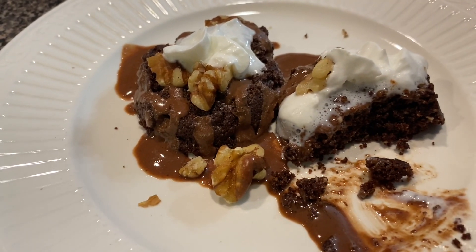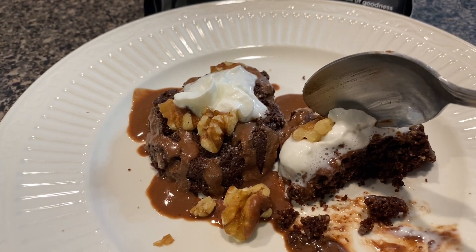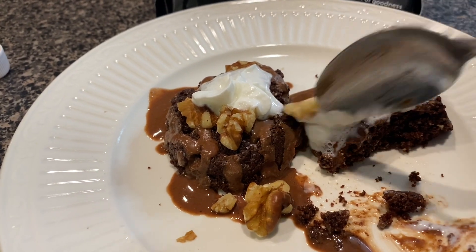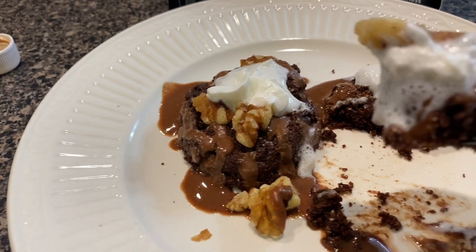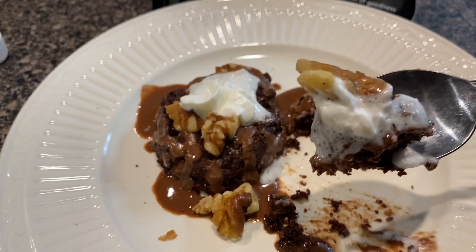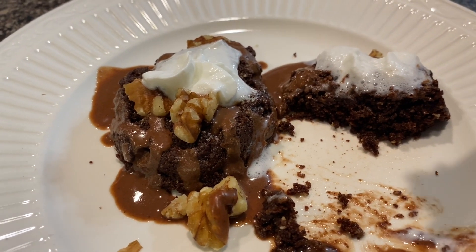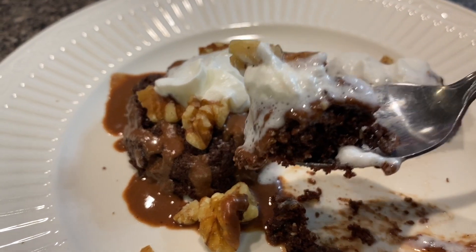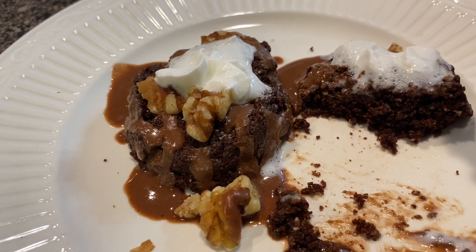I've already started digging in, but I just want to show you the walnuts — look at this. It is gooey, delicious chocolate perfection. So good. Super clean ingredients, low carb, and so satisfying.